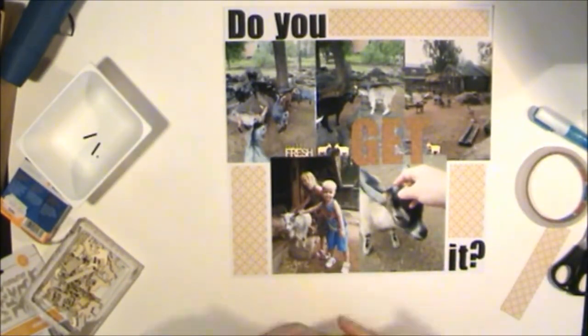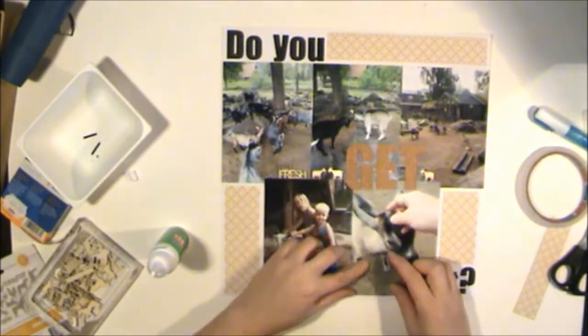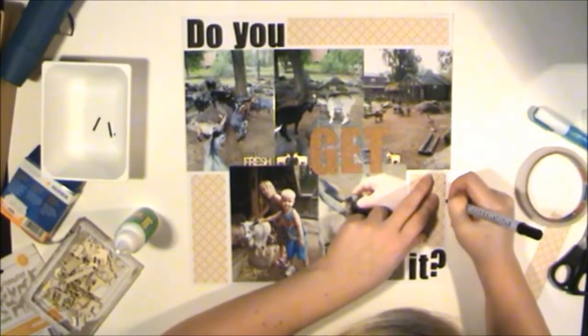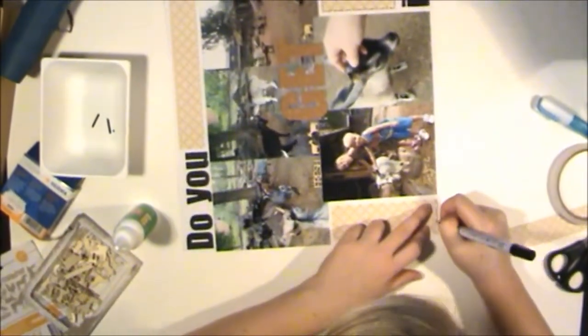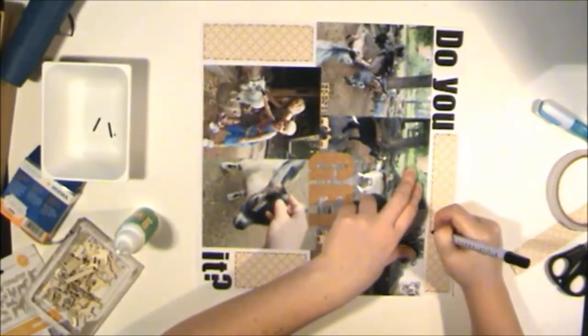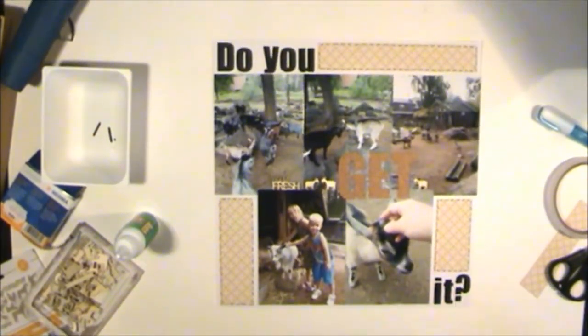I sometimes worry about how much space my albums will take up when I grow older. But at the same time, the other reasons for scrapbooking — the creative outlet — are so important that it doesn't matter. There is no room left in the bookshelf where I keep our albums, and I just lift my shoulders and say I'll have to get a new bookshelf. And that's pretty much my idea of the whole situation.